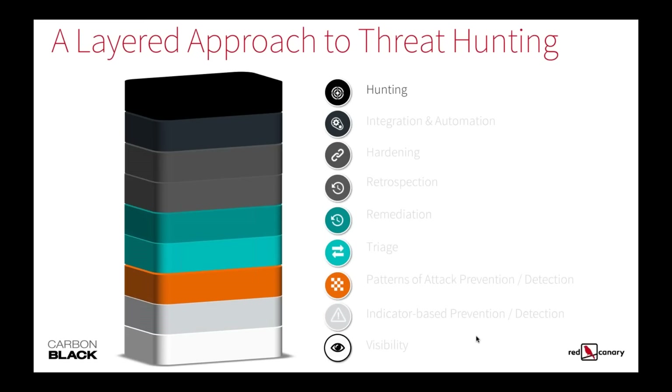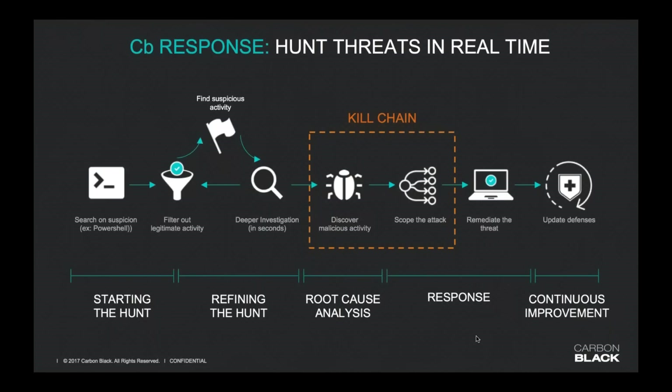Moving on from the automation side, we get back into the actual hunting. We've gone through some behaviors, triaged, and then we circle right back to where we started — engaging in this as a real-time activity. As you mature, this becomes faster and faster and very much a real-time activity. Maybe I've gotten an alert. I've automated looking for certain PowerShell activities. As soon as we see that, we start — we've already filtered out the legitimate activity.